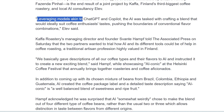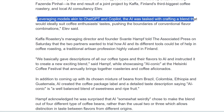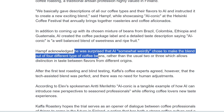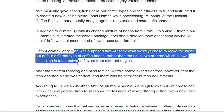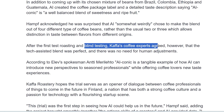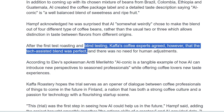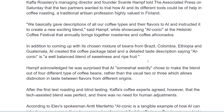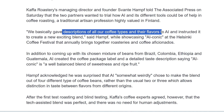They leveraged models akin to ChatGPT and Copilot, tasked with creating a blend to suit enthusiasts' tastes. The guy was surprised that the AI chose a blend of four different types of coffee beans rather than the usual two or three, allowing distinction in taste between flavors from different origins. After blind testing, coffee experts agreed the blend was perfect with no human adjustments needed. This shows another creative way to use AI to design something.